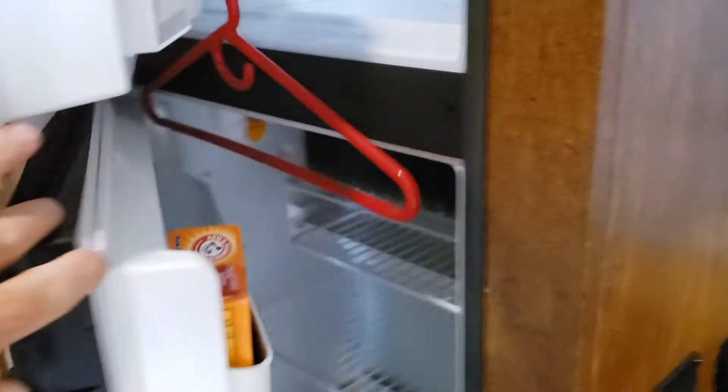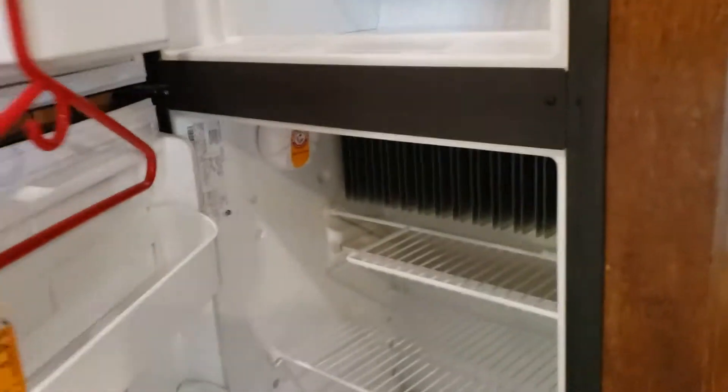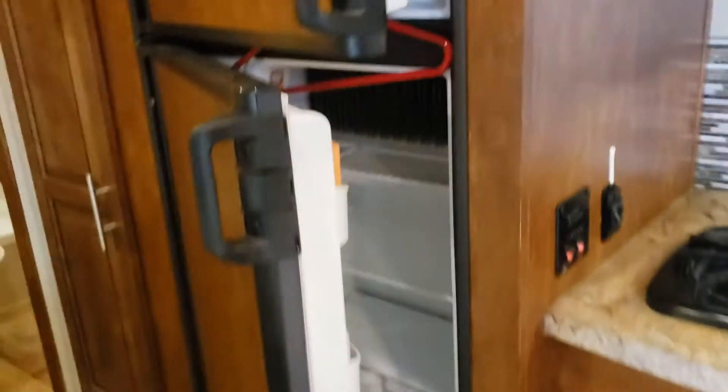Refrigerator — I just put the hanger in there to keep the doors open so it doesn't create any mold or anything from being closed. Your fuse panel is under there, and over there is your heater.